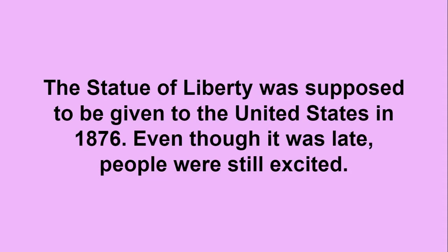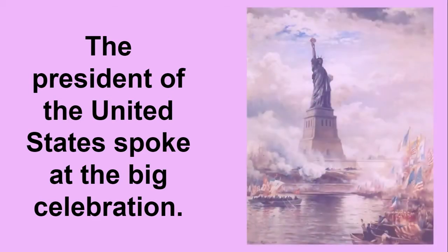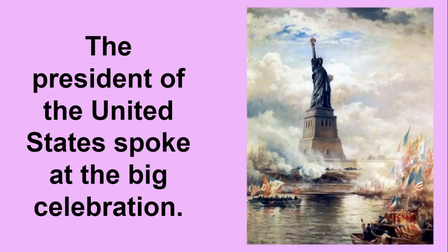The Statue of Liberty was supposed to be given to the United States in 1876. Even though it was late, people were still excited. The President of the United States spoke at the big celebration.